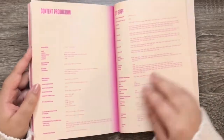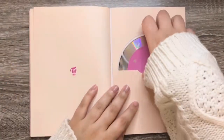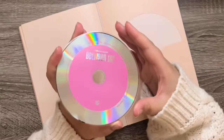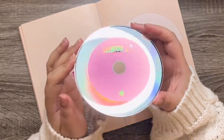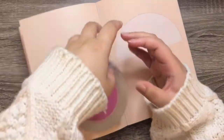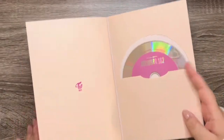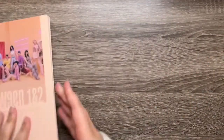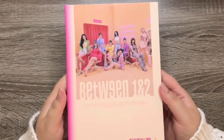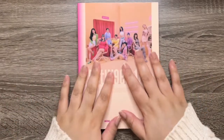We just have the credits, and here's the CD. They didn't do member CD plates, which I'm kind of happy about — I never collected CD plates anyways. But okay, that was it for the photo book. Love it — Twice always takes amazing pictures. Now it's time to go on to the photo cards, I'm very excited.